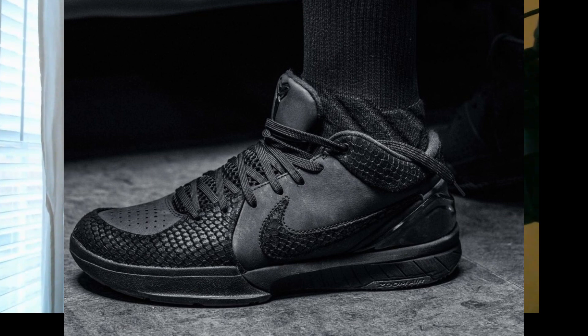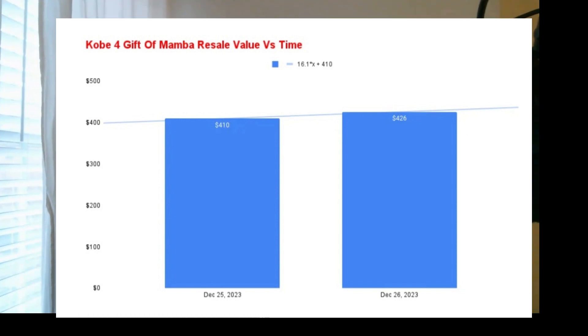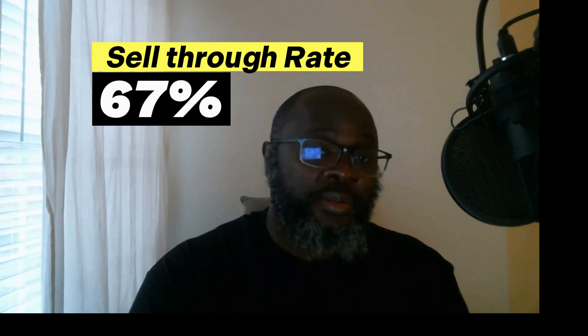Now let's discuss pricing and resale, because I know a lot of people want to discuss that. What I did was go and collect some data — between the 25th and the 26th of December, from Christmas to today, the shoe went from $410 to $426, that's like a $16 bump, and the average sale price at this moment is about $413. This shoe should not come as a surprise, because a lot of people are going to want to get it. As of now, the sell-through rate is like 67% — that's like 1.7 times the average sell-through rate. That's excellent news. If you're trying to sell this, you're not going to sit on it too long.